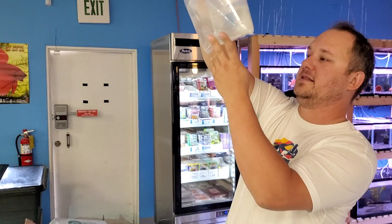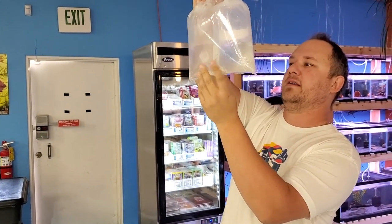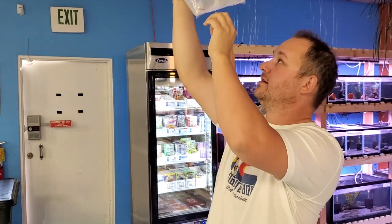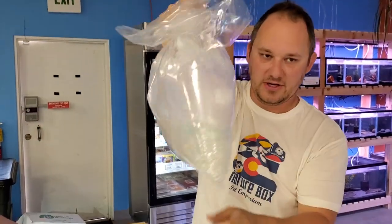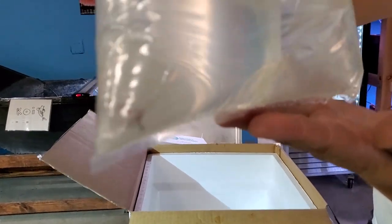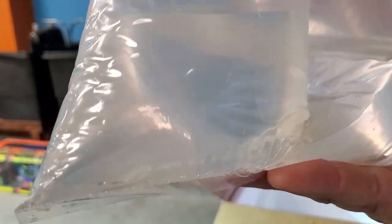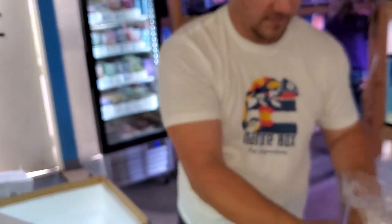And then last in box number four, we have some Apistogrammas and a pair of killifish. These are really cool. You can kind of see the little blurs in the bottom of the bag — two little eyeballs. They look cool, that's all you need to know.